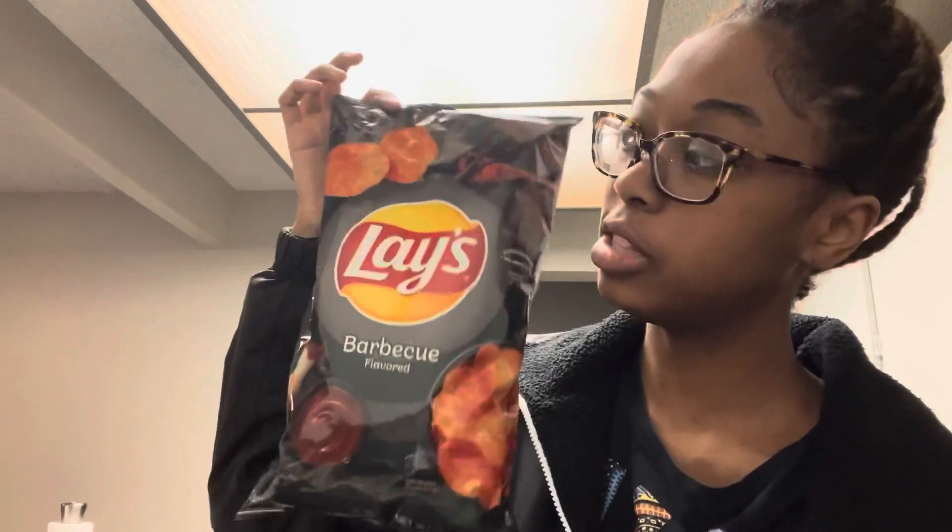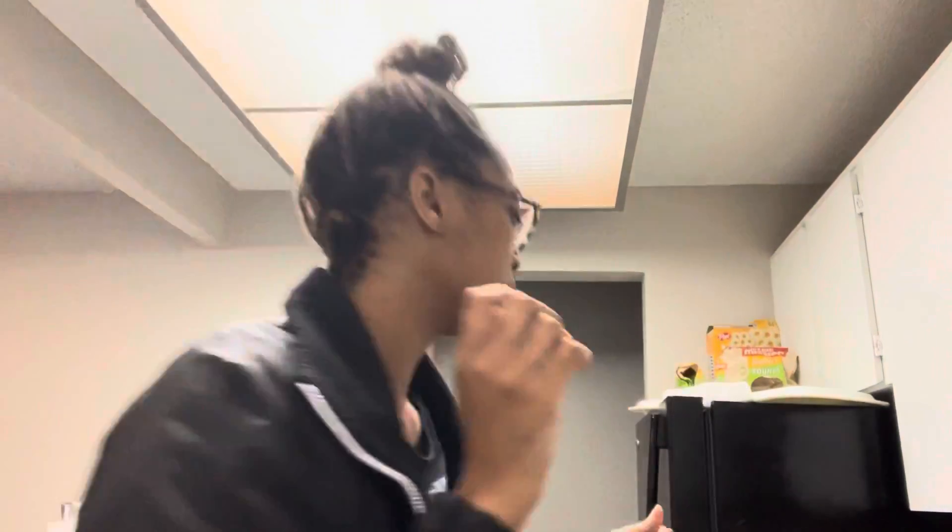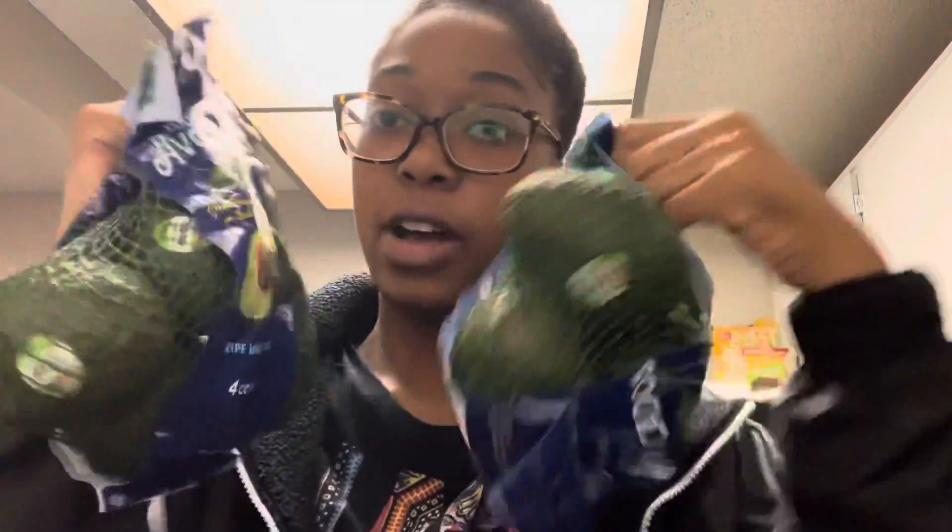I was supposed to get the kettle wavy barbecue chips but they didn't have any, so they just gave me these. Got some milk for my little brother — I don't drink this. I got some more strawberries, jalapeño bread for my brother, I eat wheat bread, and three packs of avocados.